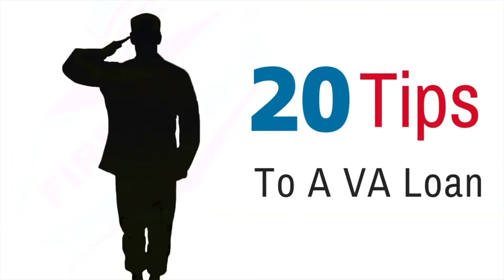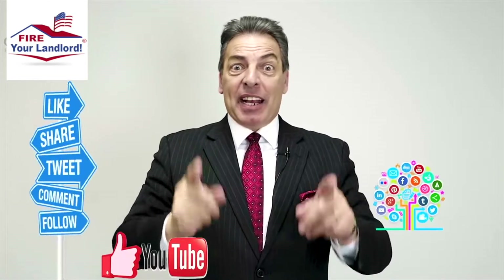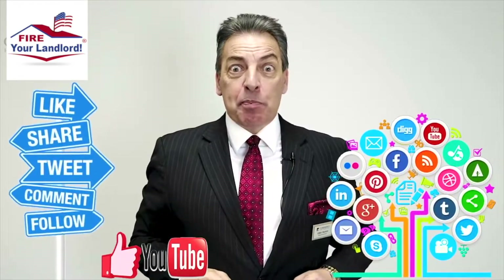Hey, this is Chris Mortgage Pro. I'm going to introduce you to what is a VA loan, how does it work, and 20 things you must know about a VA loan. Anytime through the video, please like, share, and comment because I answer every question personally. And thank you for your service.